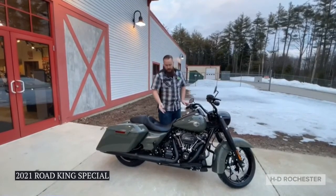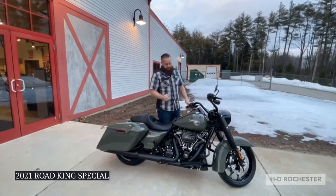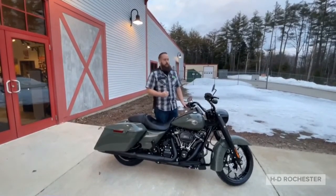We also have the Milwaukee 8 114 engine with the high-performance ventilator air cleaner. Works out beautifully, gives you a nice little boost of power, and just lets you tear up through the roads.